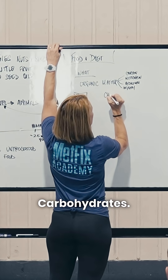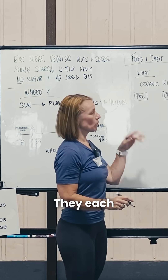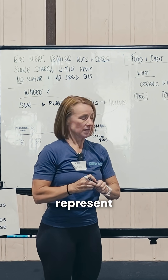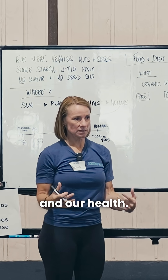Protein, carbohydrates, fat — we know we need these. Now let's take a deeper look at this. They each represent something different that we need as far as building blocks and our health.